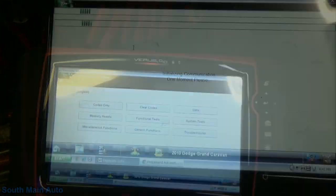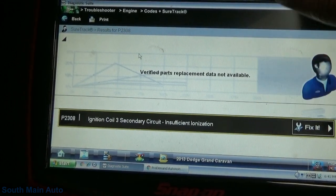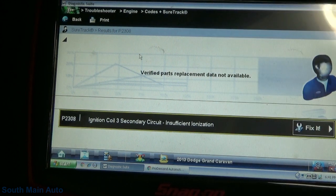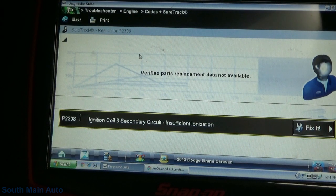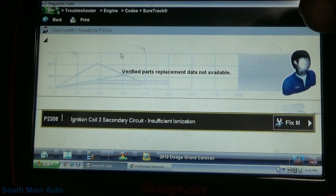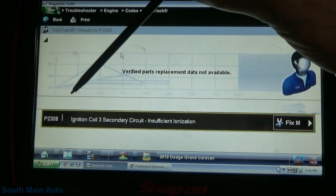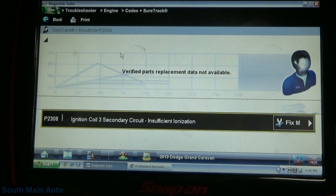We'll grab the codes. I cleared out the previous codes — there were codes for loss of comm with basically every controller. I assume they had the ECM unplugged at some point. I see a lot of broken connectors and a lot of missing stuff on this engine — it's definitely been touched. The code that immediately sets is P2308: ignition coil three secondary circuit insufficient ionization.